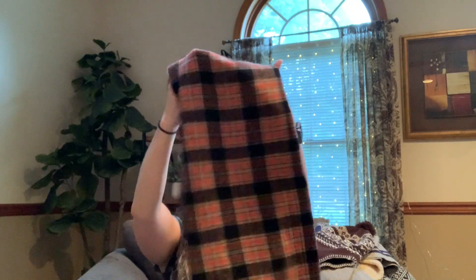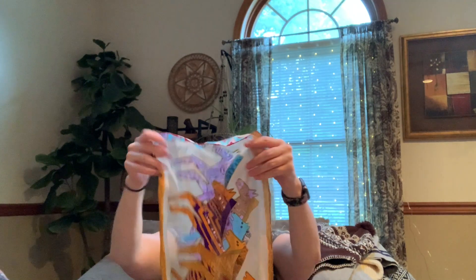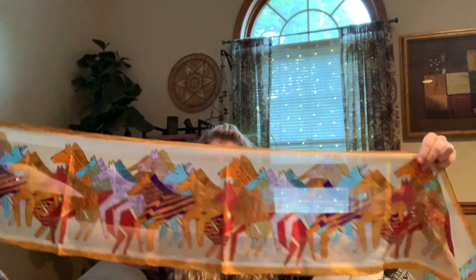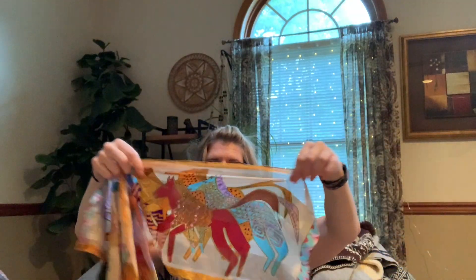We have a J.Crew scarf — I can get down with a J.Crew scarf, that's going in the keep pile. What do we have here — you guys know who this is. Does that pattern give it away? This is Laurel Birch!